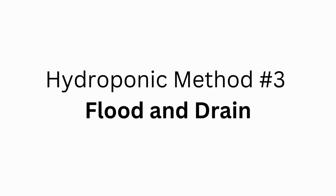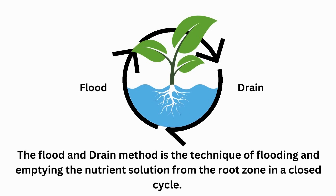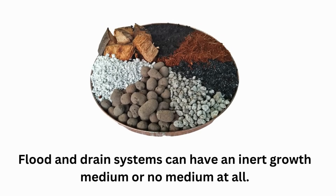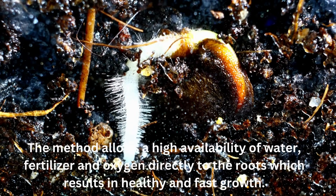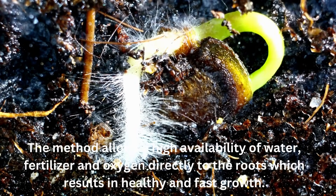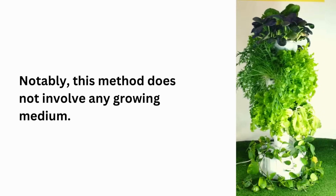Hydroponic method number 3: Flood and Drain. The flood and drain method involves flooding and emptying the nutrient solution from the root zone in a closed cycle. Systems can use an inert growth medium or no medium at all. The method allows high availability of water, fertilizer, and oxygen directly to the roots, resulting in healthy and fast growth. NatureTech's aeroponic system uses this method, filling and emptying each pod in a closed circular flow, with no growing medium.